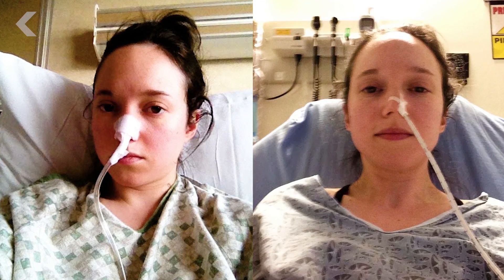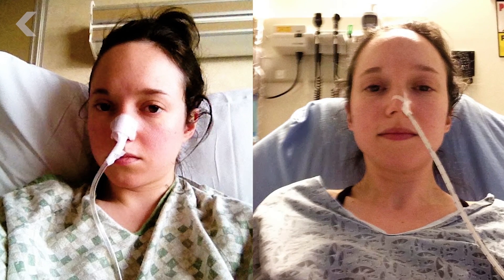Here's me with a 65 centimeter tube down my nose, draining my stomach fluids. Not awesome. Long story short, I was in a car accident, had stomach surgery, and now scar tissue in my abdomen means I have to pay attention to my bowels a lot more than the average person.